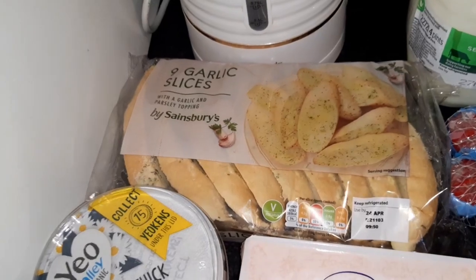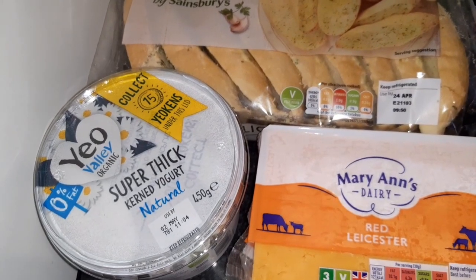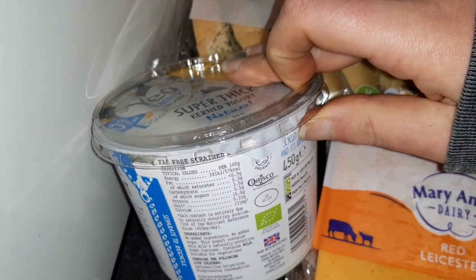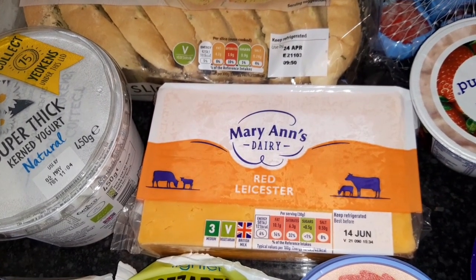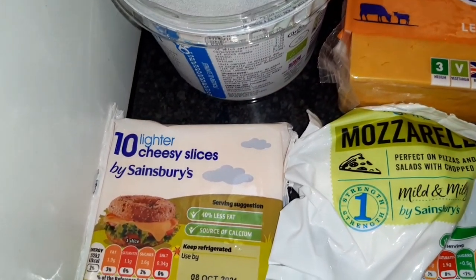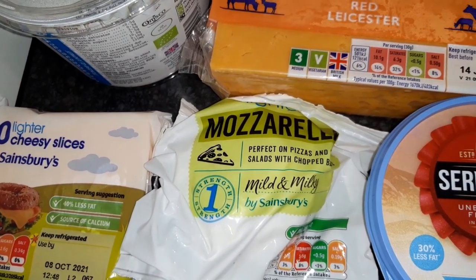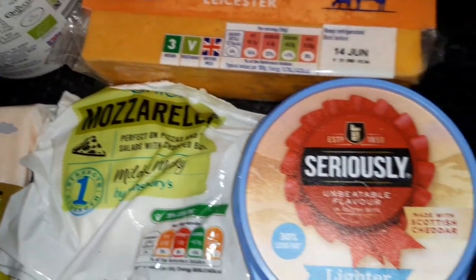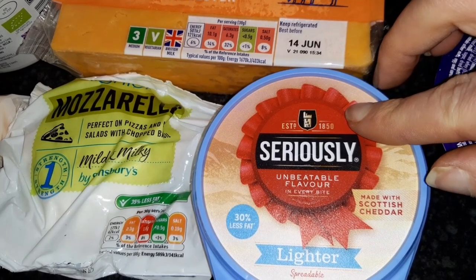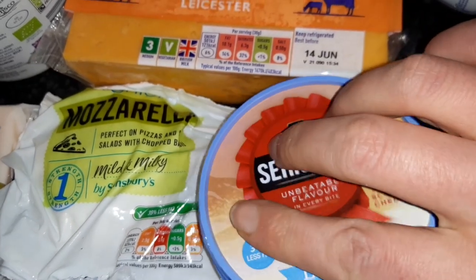Got nine garlic slices, these are 101 calories per slice. Some of the super thick Yeo Valley natural yogurt — for 100 grams that is 57 calories. Some of the Red Leicester, so 30 grams of that is 121 calories. The lighter cheesy slices — plastic cheese I call it — 41 calories per slice. The mozzarella, the lighter one, and for 30 grams that is 42 calories.